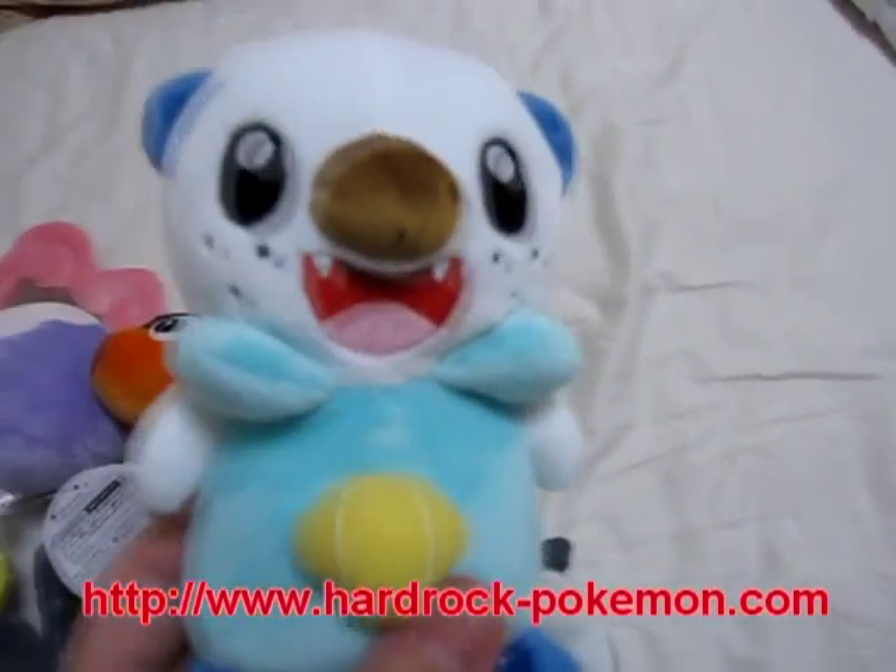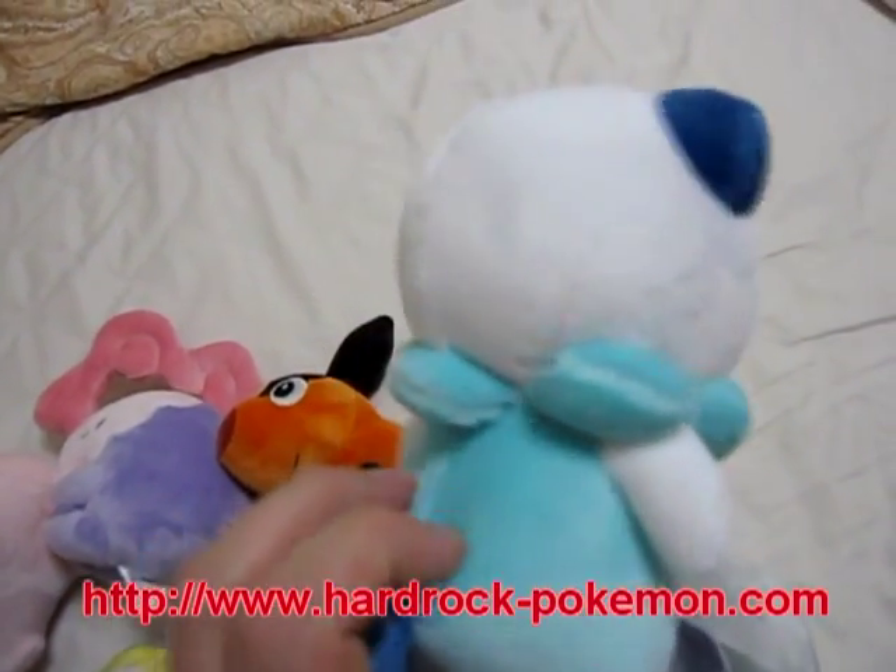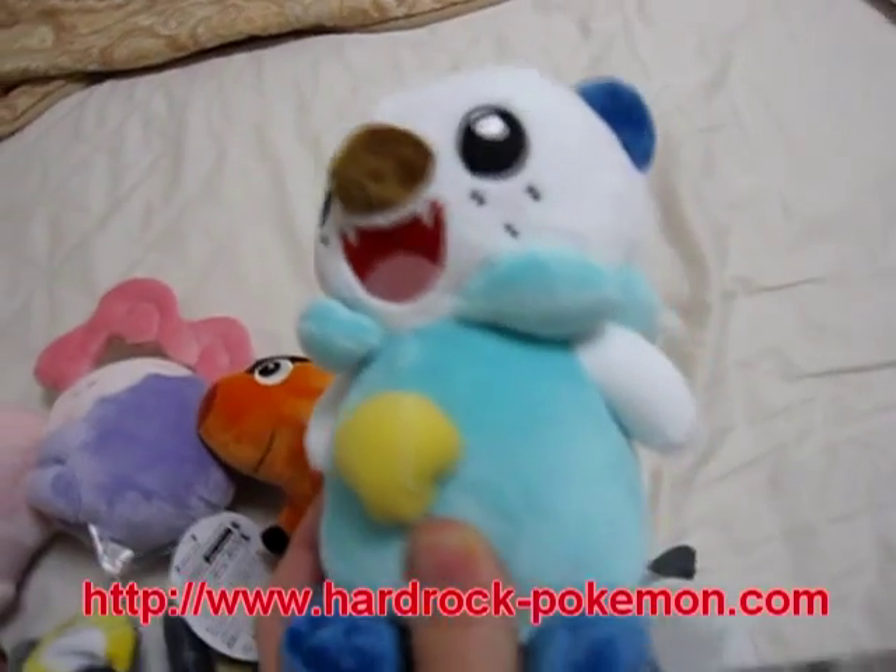And last is Mijumaru. Not quite sure what he is either, but he's also quite popular.